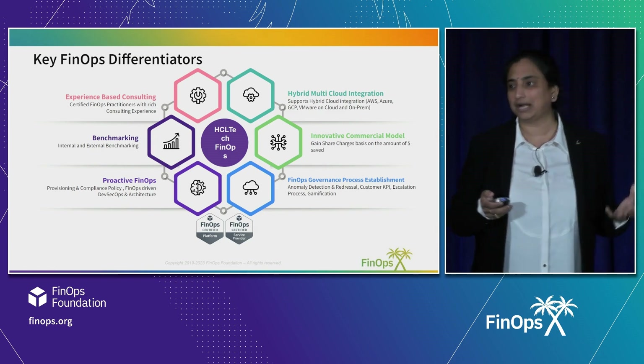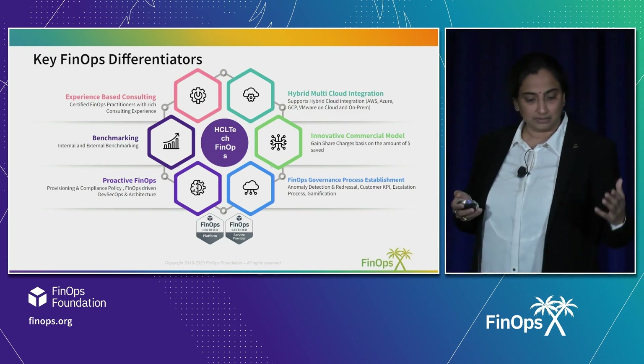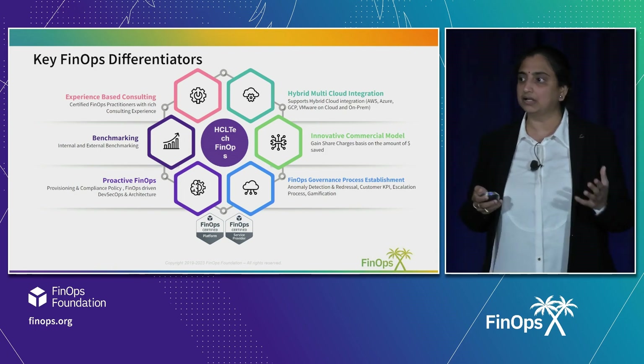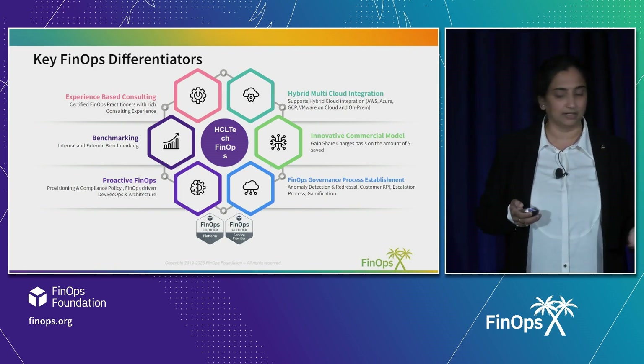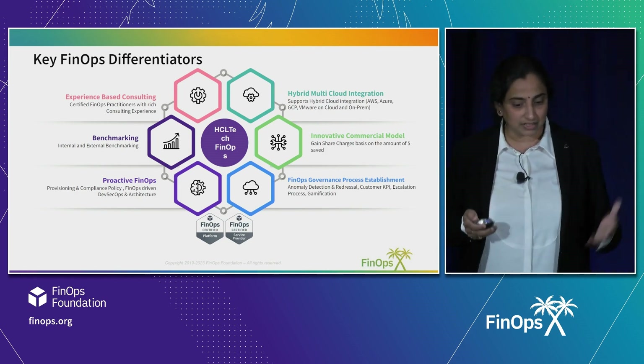How do you do a re-platforming? How can you change the architecture so that your cost consumed is less, while at the same time you effectively consume the cloud? The second differentiator is benchmarking — we help customers do both internal and external benchmarking.